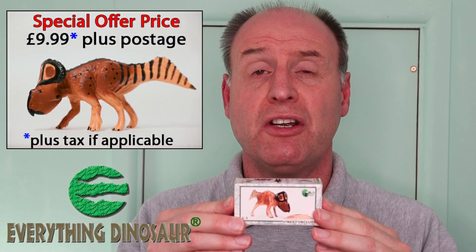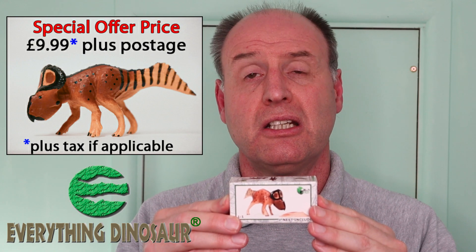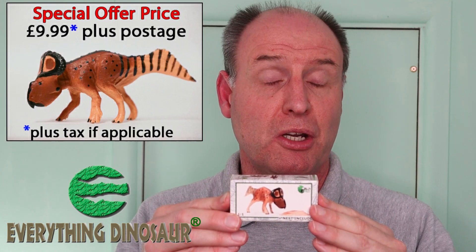A quick note about pricing. At Everything Dinosaur, this figure is currently on sale for £9.99 plus tax, if applicable, and postage. The reason why it's at £9.99 is because this figure is a very limited production run — compared to other prehistoric animal models, it's a very small production run indeed. So if you want this figure, we will put a link to where you can purchase it at Everything Dinosaur.